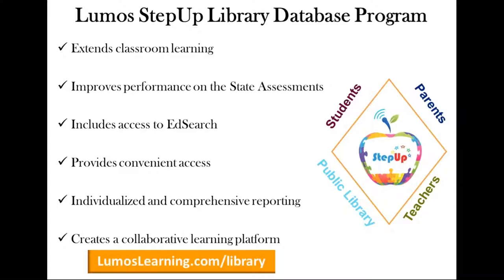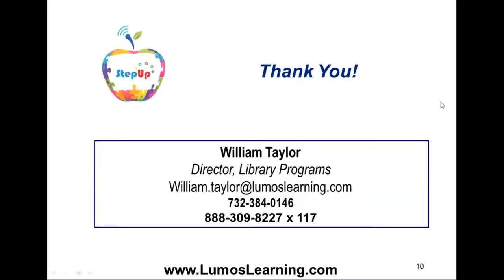Libraries, teachers, and parents can share in the responsibility of tracking student progress and ensuring they're on track for passing their state test. The Lumos Step Up program extends classroom learning and fosters a partnership between schools and libraries. If you'd like to see a demonstration of how it can impact your library's student outcomes, we welcome you to a free, no-obligation demo that takes about 26 minutes. Thank you for your time and attention. We'd also appreciate it if you'd join the discussion on our Facebook page at facebook.com/LoomisLearningLibrary.